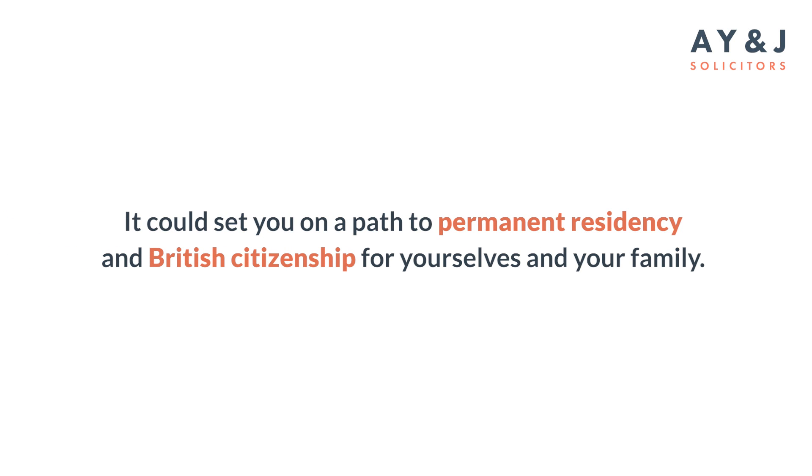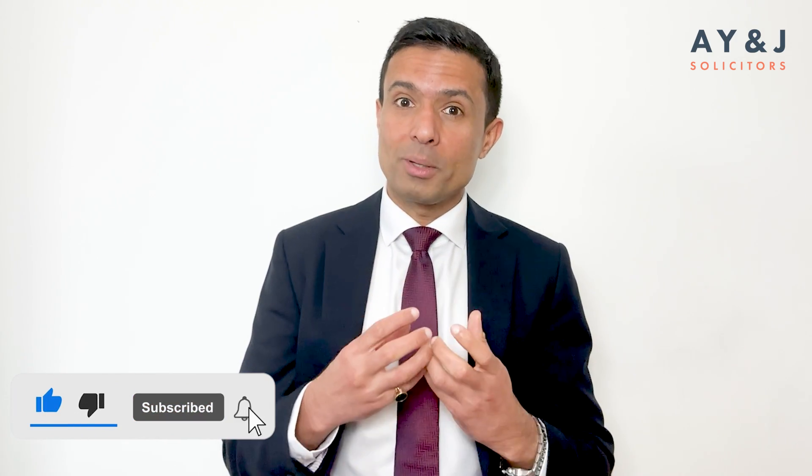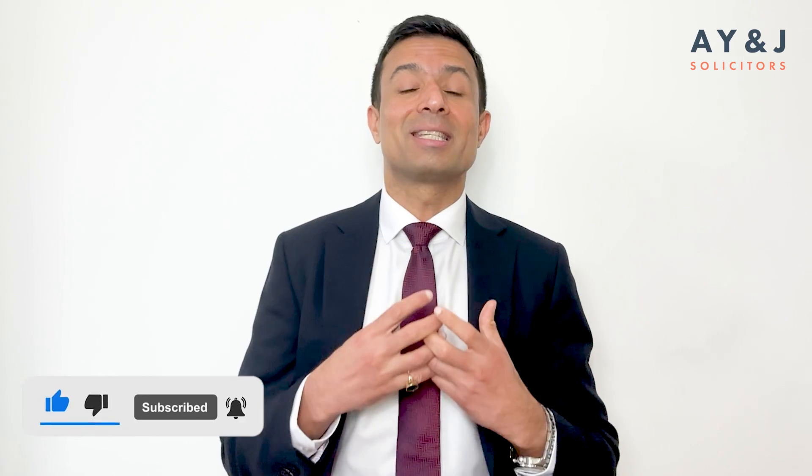The visa can be valid for five years, and self-sponsorship is an excellent solution for successful business people who want to run and manage their own business without the fear of losing their visa. It can also set you on a path of permanent residency and British citizenship for yourself and your family. So if you are seriously considering migrating to the UK, please do seek professional legal advice.